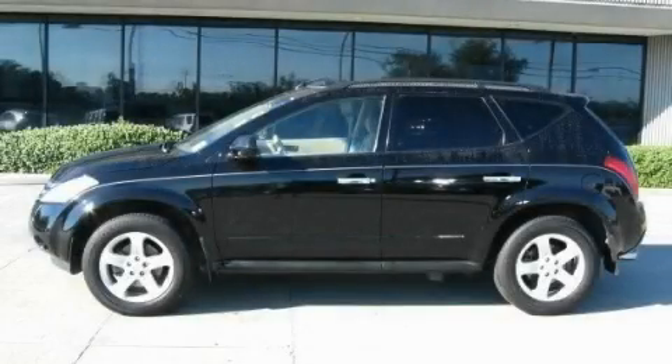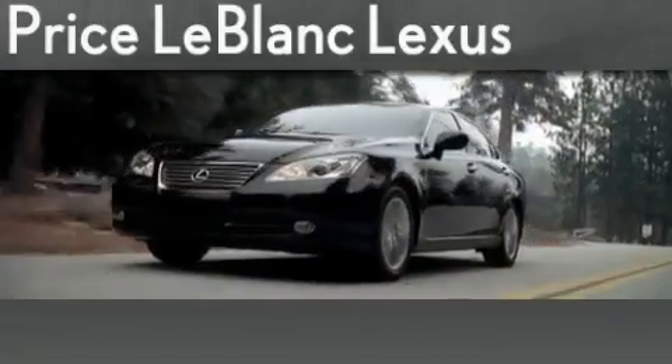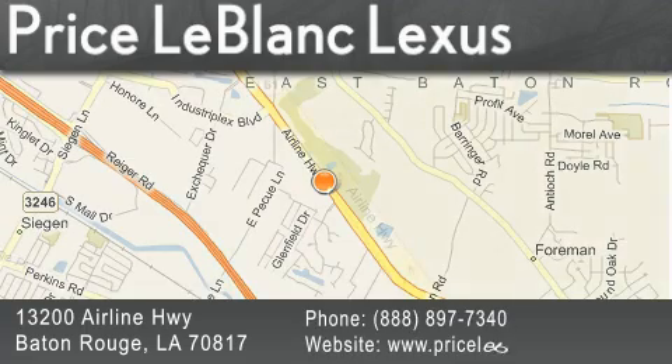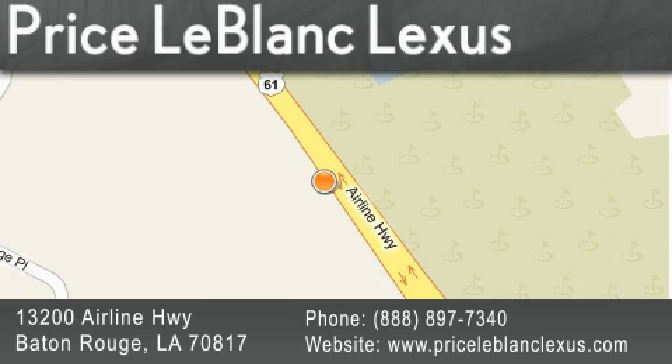Stop by today and test drive this automobile for yourself. Thank you for shopping at Price LeBlanc Lexus, conveniently located at 13200 Airline Highway in Baton Rouge. Please contact the internet department today at 888-897-7340 for special internet-only pricing.